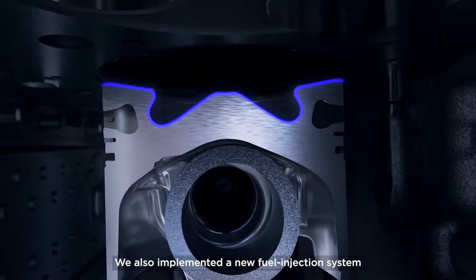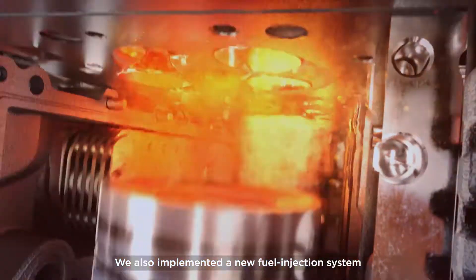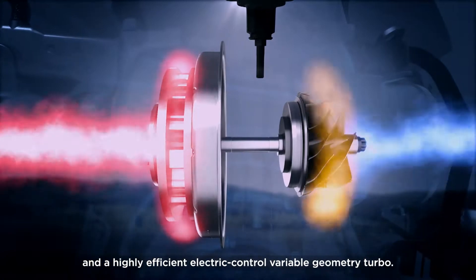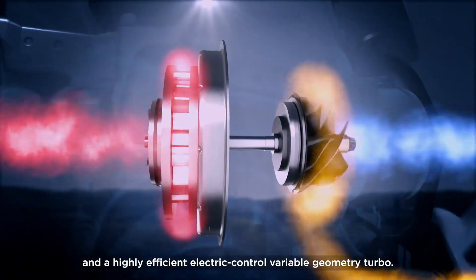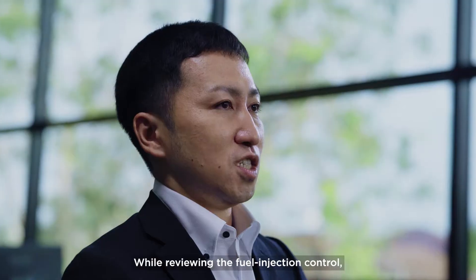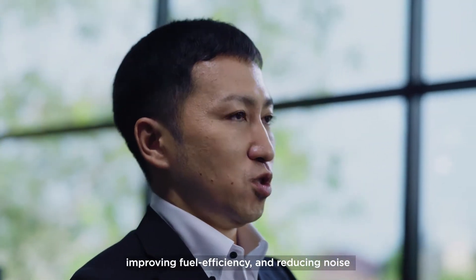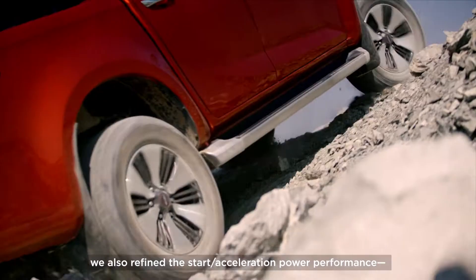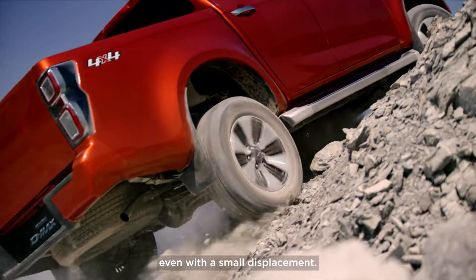We also implemented a new fuel injection system and a highly efficient electric control variable geometry turbo. While reviewing the fuel injection control, improving fuel efficiency and reducing noise, we also refined the start acceleration power performance even with a small displacement.